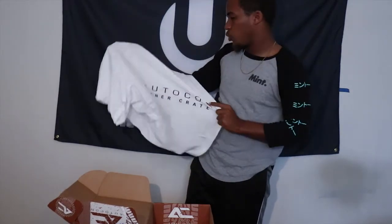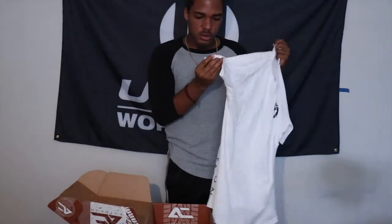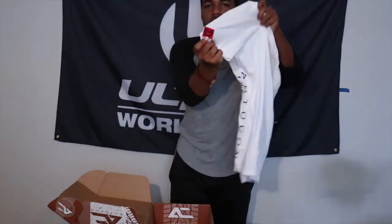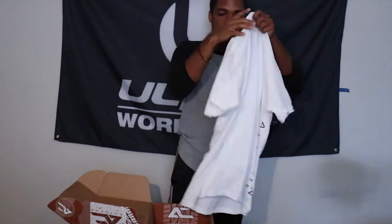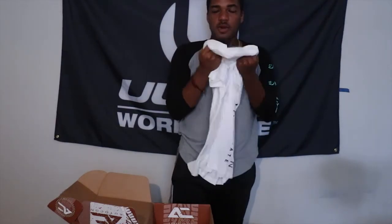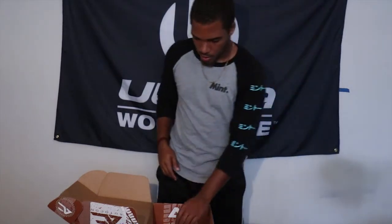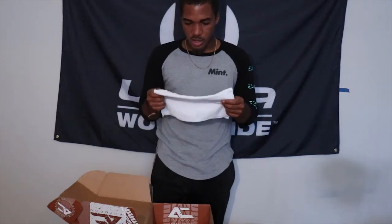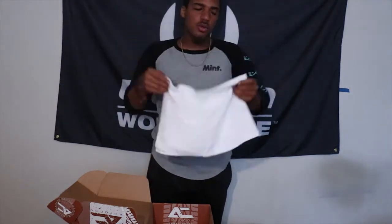On the side it says 'Autocon Tuner Crate' — definitely very nice, and the quality feels very good. There's also a little emblem on here, a nice little Tuner Crate embroidery. It's very small but this is definitely very nice, feels very good. Outside of that we have — and you guys probably heard a noise, I'll get to that in a sec — another good little microfiber towel. I miss getting these in the Tuna Crates.